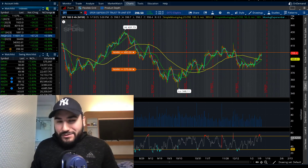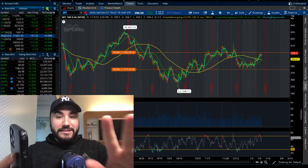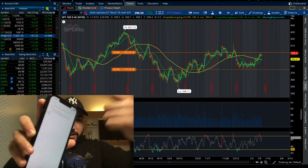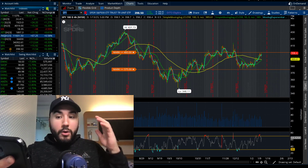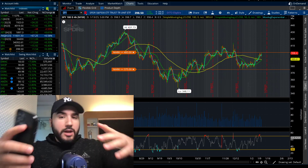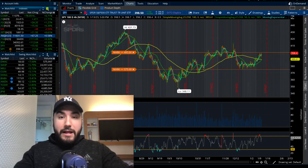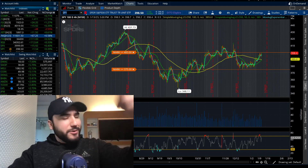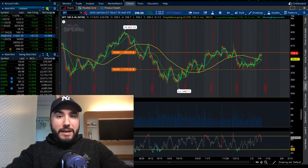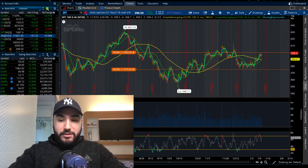Alrighty guys, let me get situated here because we have a lot to break down in this video. We have 10 stocks to go over, all of which are listed right here, and we're also going to go over what to look out for this week when it comes to big economic events. I want to break down the overall markets and what I'm looking to do. If you guys find value, all I ask is to hit that like button and make sure to subscribe.